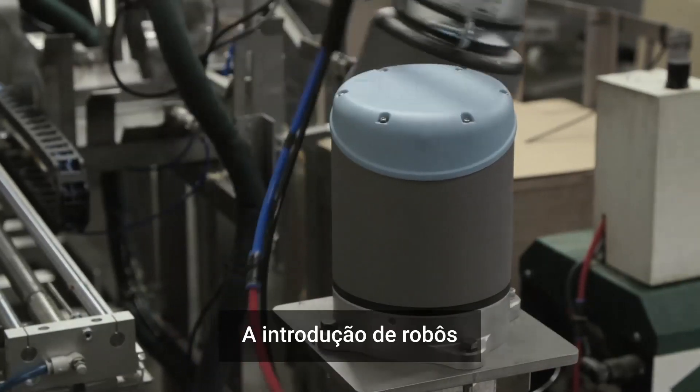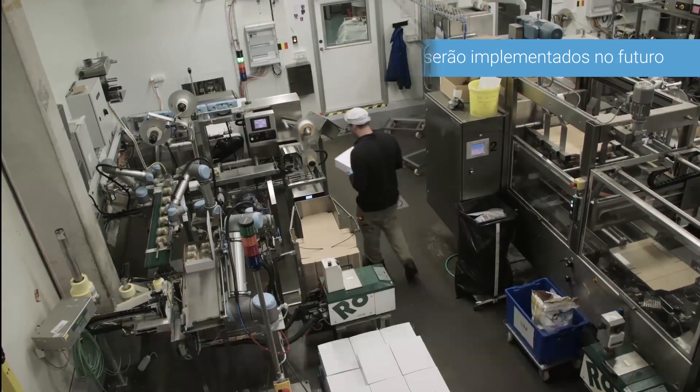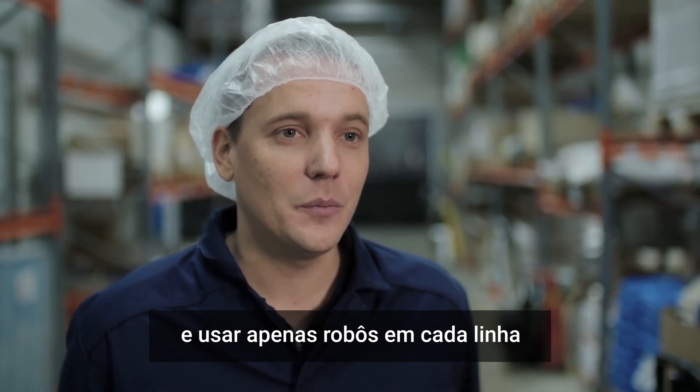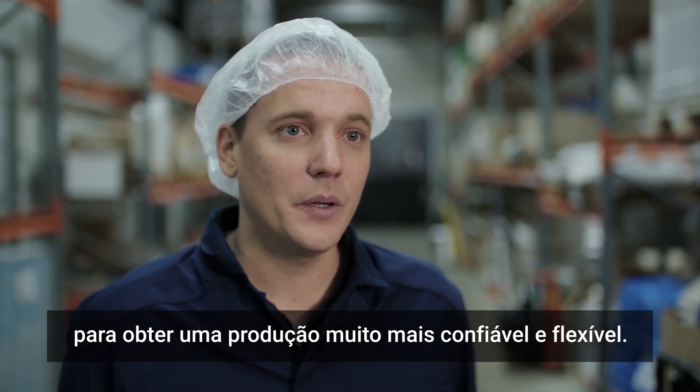The introduction of robots has been an eye-opener for the Swedish company — the future looks very different now. They'll definitely install more Universal Robots going forward, and they actually want to get rid of all their carton machines and only use robots at each line in order to achieve a much more reliable and flexible production.